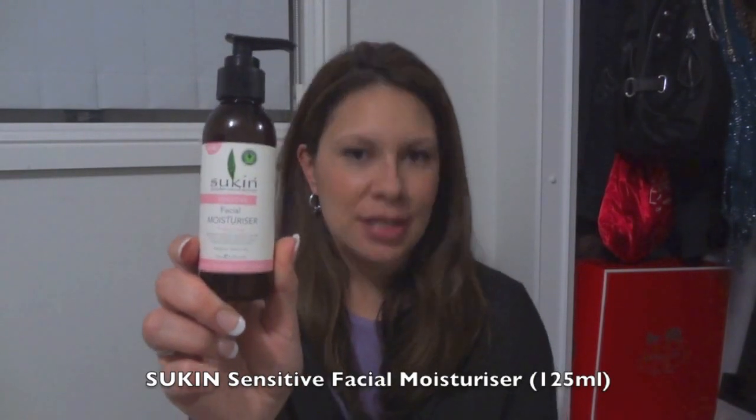The first one is no surprise — it's a Sukin product. I've really been loving this brand pretty much as long as I've been on YouTube. I've linked a review I did years ago below, but it keeps popping up in my favorites videos. This is the facial moisturizer — the sensitive version — 125 mils. This brand has no parabens, is not tested on animals, no mineral oils, no sulfates, and it has essential oils in its products.